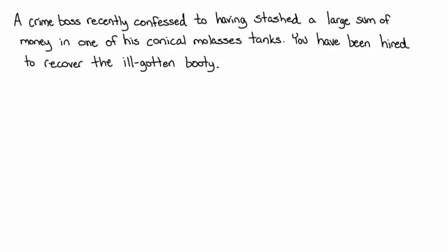In this problem, we're going to pretend that a crime boss has recently confessed to having stashed a large sum of money in one of his conical molasses tanks. He owns a business — go figure — and he's thrown a big sum of money in some type of satchel into a conical-shaped tank which contains molasses. Nobody will ever find it, right? Well, he's finally confessed.